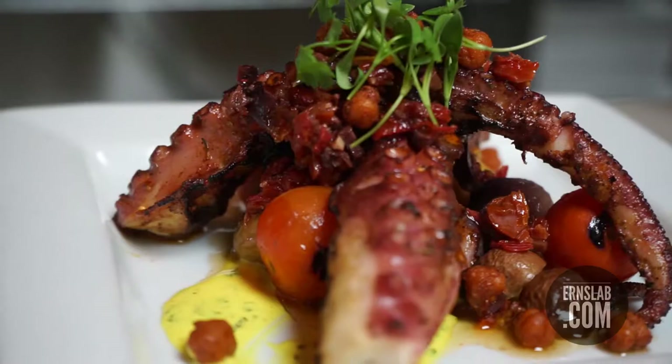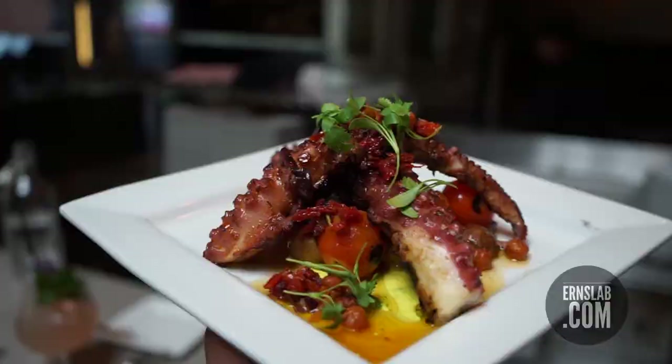You can taste the wood fire on that. It comes with this glaze, this sauce here — it's phenomenal. Very simple, but it complements the octopus perfectly.